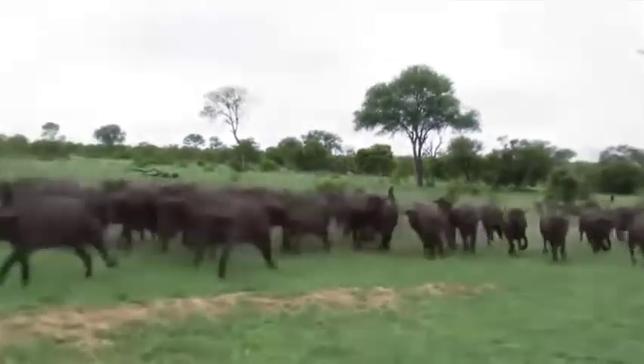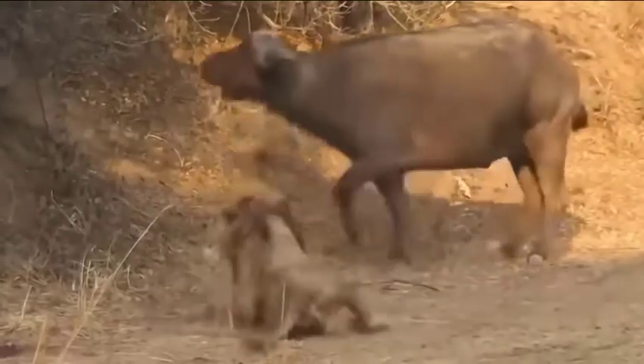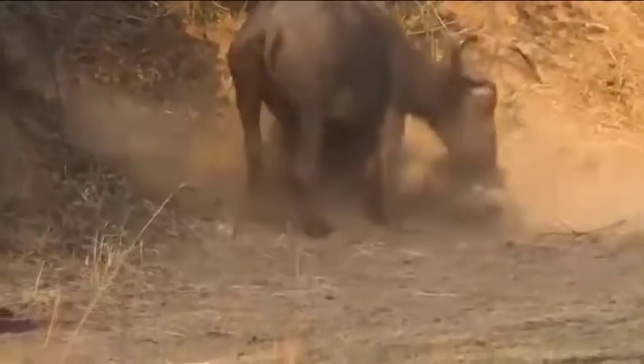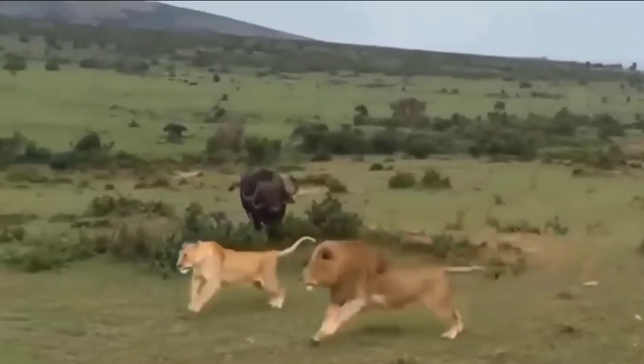Lion vs the African Buffalo. The African buffalo are constantly on the lion's radar as a lunch option, so they've had to develop some incredible skills to repel lion attacks. Let's see what they can do.